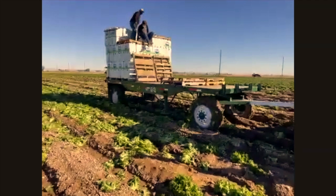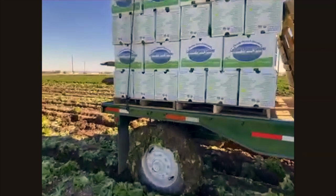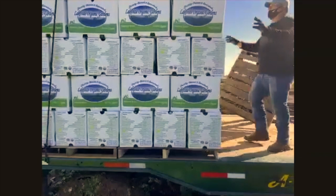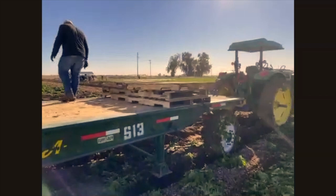Every single one was picked by hand — cut by one person, put in a box by another person. These gentlemen here stack it on the trailers. There's a special stack: the bottom three face one direction, the next two face another direction, then back the other three. That's called a tie — it kind of ties the boxes together so they don't fall.